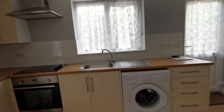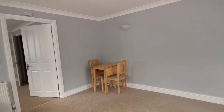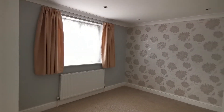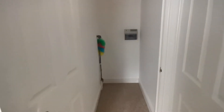Just off the lounge we have the bedroom. There's a built-in wardrobe and a good size built-in storage cupboard.